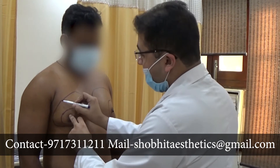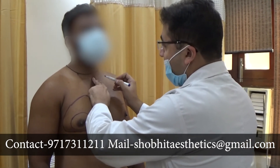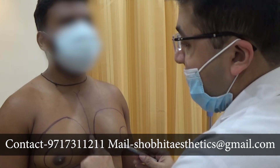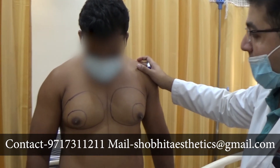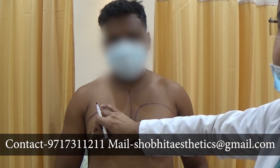After this marking, we will be doing the midline marking. This is the midline marking so that we should not cross this line. Ultimately, this is the complete marking — we will be doing liposuction of this area and gland excision of this area.